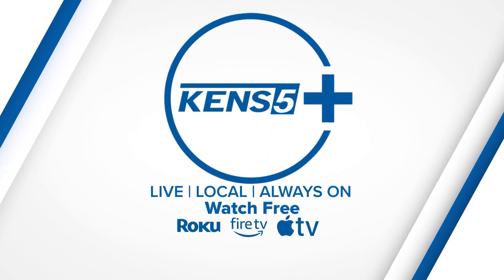All right, question right now. Do you have the KENS 5 Plus app? If not, you should. It's free. But if you need to know how to download it, we've got you covered right now. KENS 5's Jeremy Baker has a step-by-step guide to get you started.